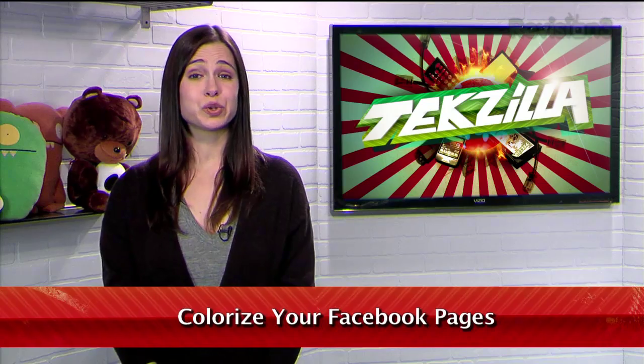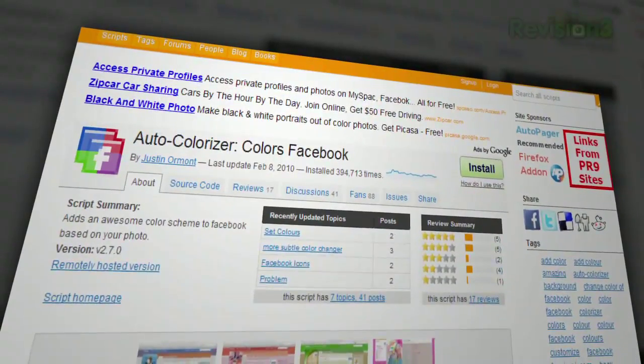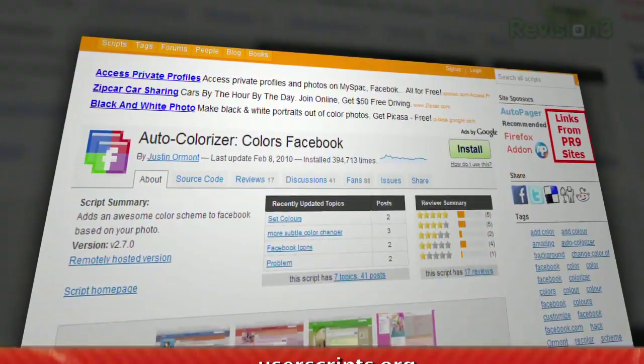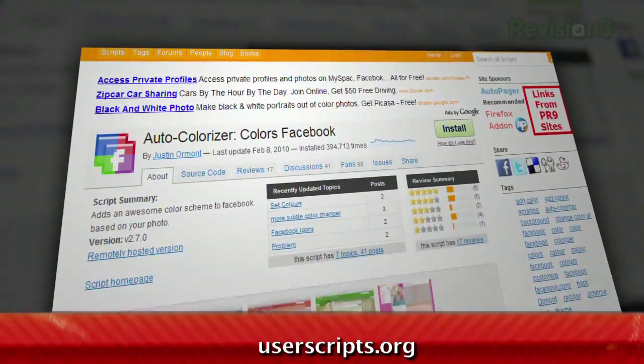Facebook stands out from most social networking sites by having a relatively clean and utilitarian design. But what if you want a splash of color on your page? Now you can get just that with AutoColorizer. It's a Greasemonkey script available at userscripts.org, so it works with Chrome, Firefox, and anything else that supports Greasemonkey.